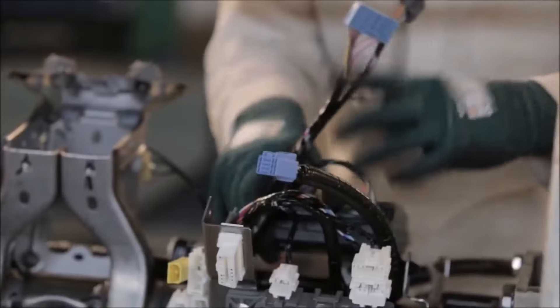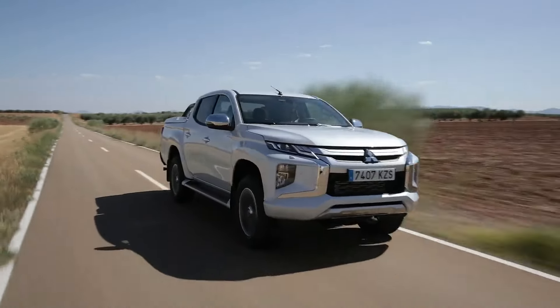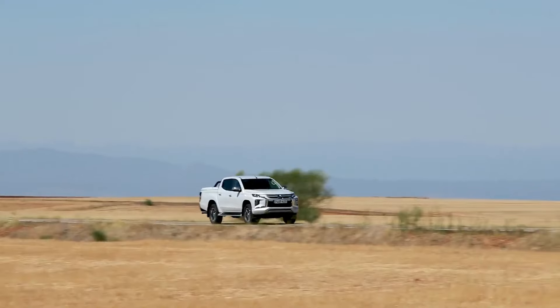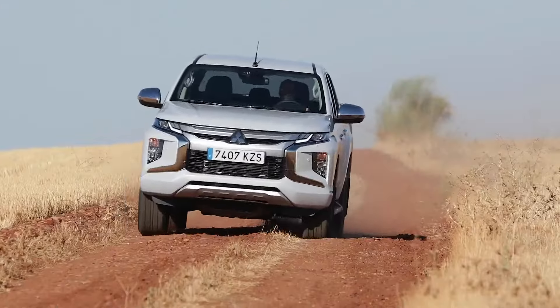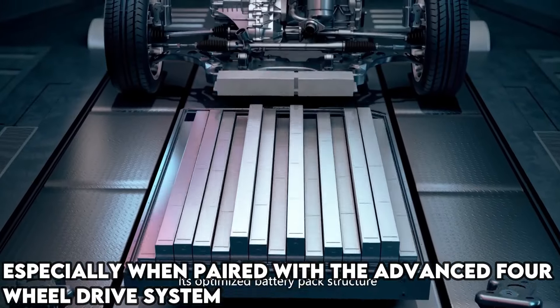Thanks to its cutting-edge common rail turbo diesel technology, the Fullback takes its efficiency and power up a notch in its class, teaming up with the well-known Mitsubishi L200. It inherits a rock-solid engine lineup that guarantees top-notch performance no matter where your drive takes you — whether you're conquering rough trails off the grid or cruising through the urban jungle — especially when paired with the advanced four-wheel drive system.